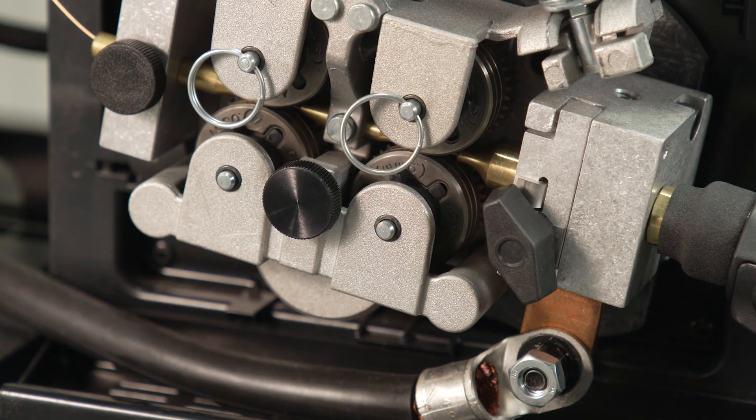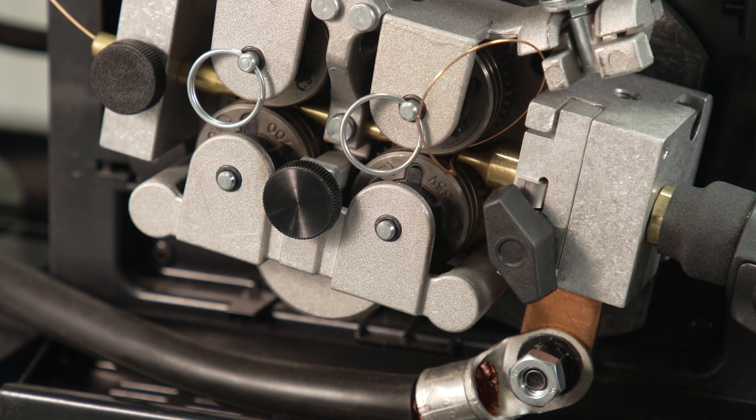The welding gun's main jobs are to deliver wire, welding power, and gas to the welding arc. If any of those three items are interrupted, problems can arise. Bird's nesting and arc length fluctuations are common symptoms of feeding issues in a MIG gun.